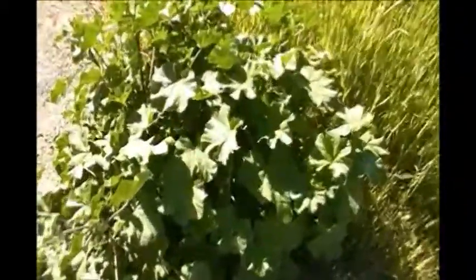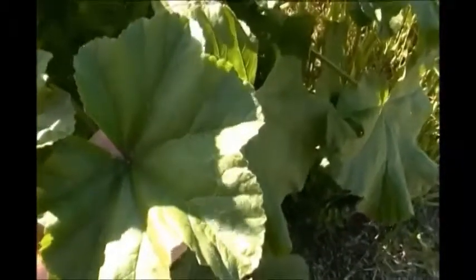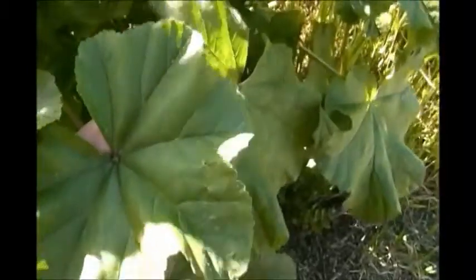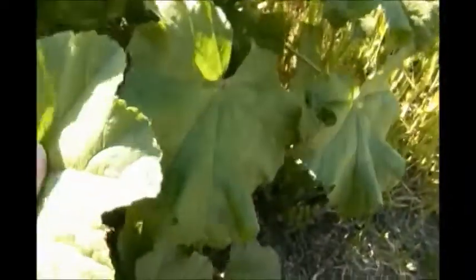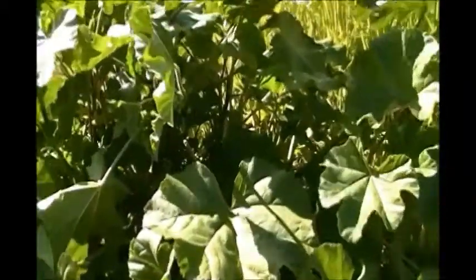Now let's take a good look at this plant. They have this circular shaped leaf, and they can grow — I've seen them get to be 6 feet tall if you let them grow. Some other characteristics are that they have these thick stalks, and they also usually have purple flowers.